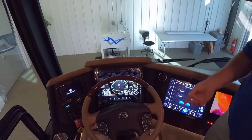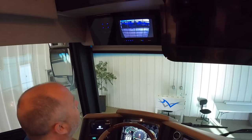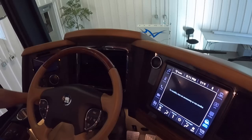The startup screen shows a Newell image — that's just the startup screen. There's also a huge rear view camera display there. You can really see the beautiful facility here at Newell, with these huge doors and windows.